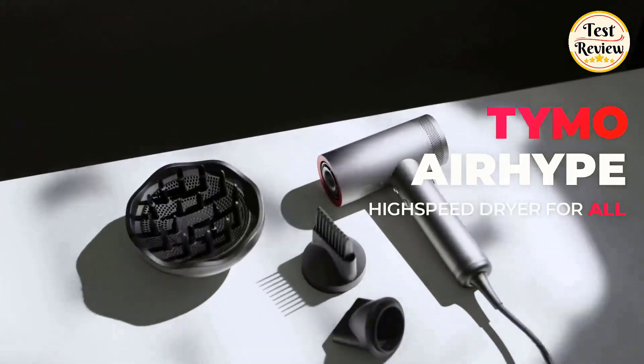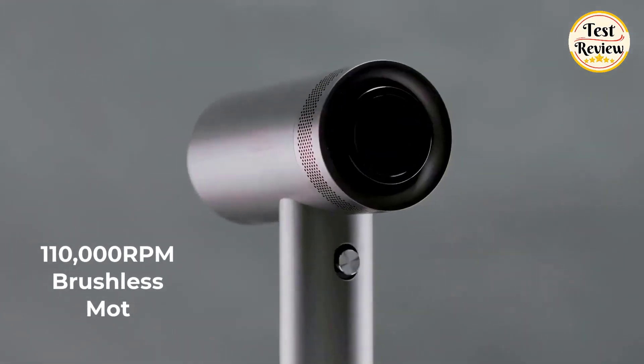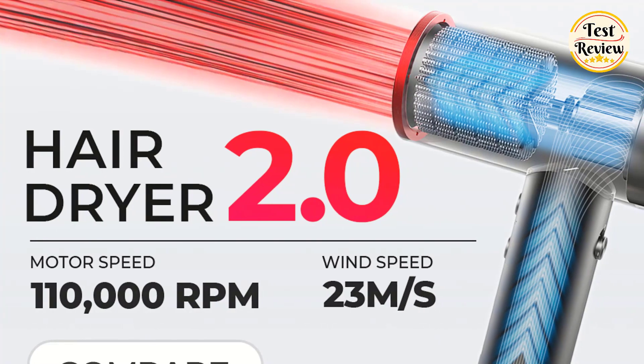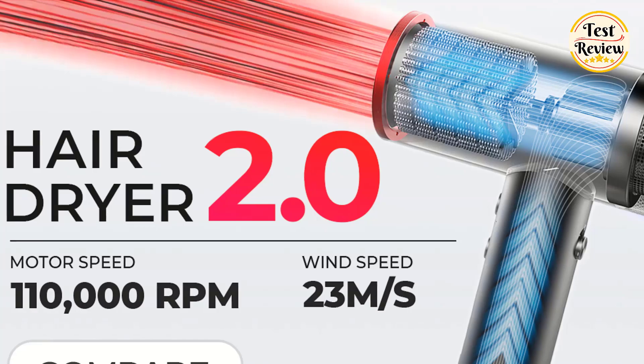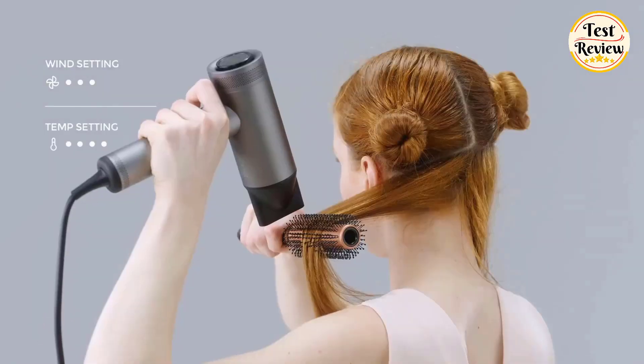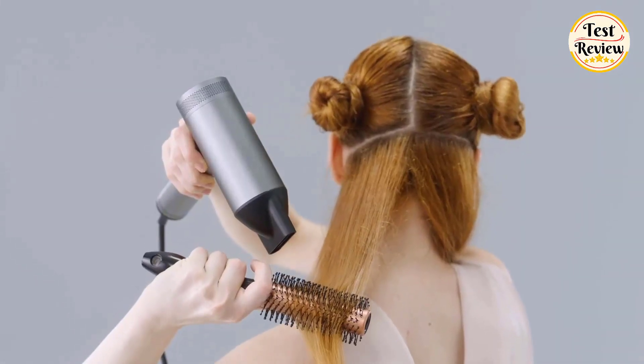Number 4: Tymo Airhype High Speed Dryer. It features a powerful 110,000 RPM brushless motor that provides strong airflow up to 23 meters per second, resulting in an ultra-fast drying experience. With 4 heat settings — room temperature, 140, 180, and 210 — and 3 speed settings — gentle, medium, and fast — the Tymo Hair Dryer allows you to customize your drying experience.